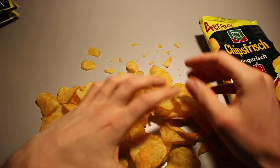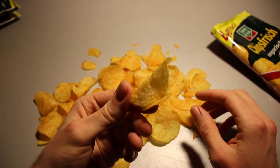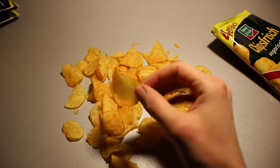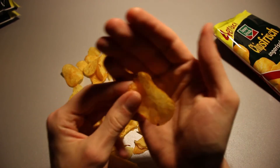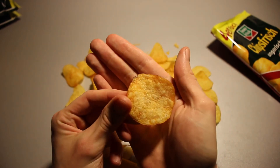A few small pieces, but most of them are quite large. Let's take a bite. As you could hear, as they should be, they are quite crispy. They are quite thin — a lot thinner than Pringles and some other brands as well.